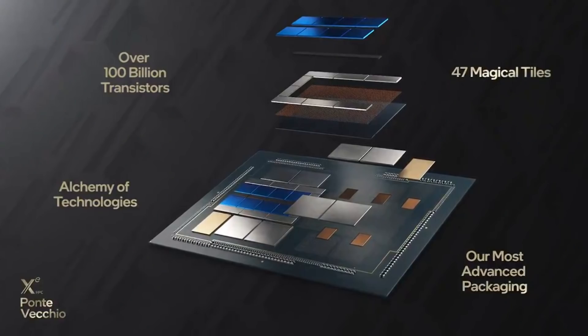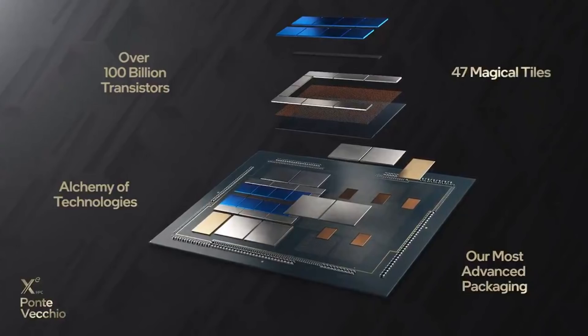Ponte Vico for servers is an absolute beast — one petaflop of performance, thanks to a ridiculous number of chiplets. But for the gaming side, performance has just been crickets up until now.